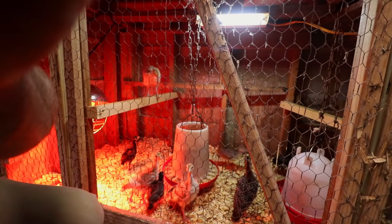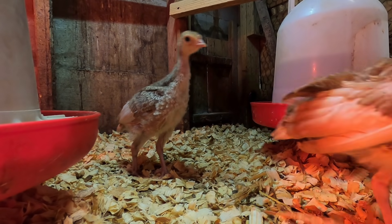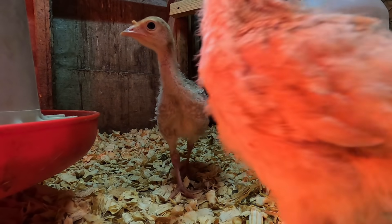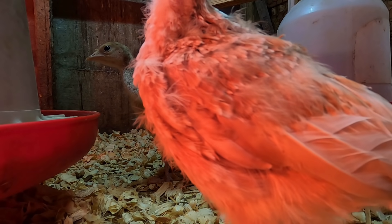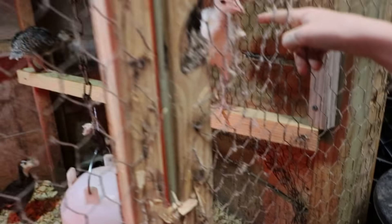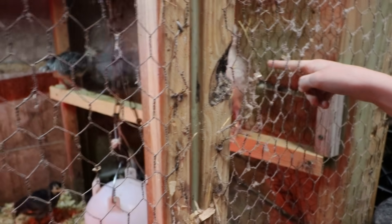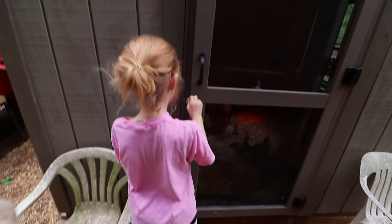Mary Carl has moved her turkeys into the barn. They're so inquisitive — they want to investigate everything.